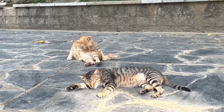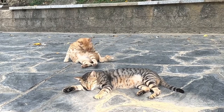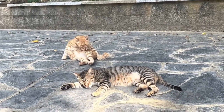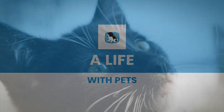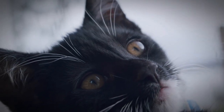Welcome to the channel, where today we will talk about one of the most popular and beloved cats, the Persian cat. If you are considering adopting a Persian cat or already have one, it is important to know its characteristics, care, and personality. In this video, I'll teach you everything you need to know to properly care for your Persian cat.